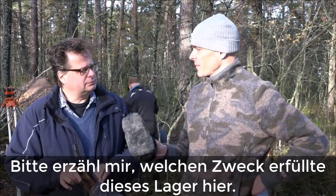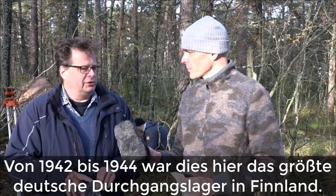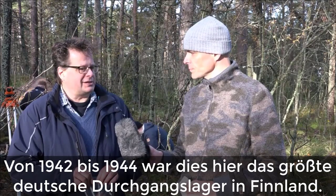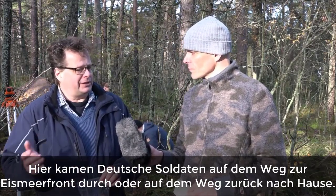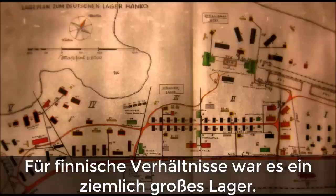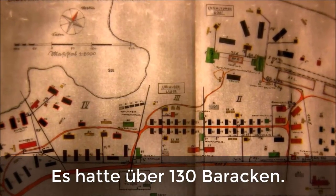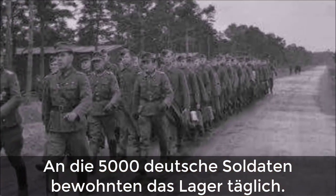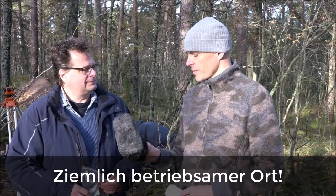Please tell me what purpose did this camp have here? From 1942 until 1944, this was one of the largest transition camps in Finland, through which German soldiers traveled on their way to the front line, to the Eismalfont or home to Germany. This was quite a large camp for Finnish circumstances — it had over 130 barracks, occupied every day by some 5,000 German soldiers going to the front or going home on home leave. Very busy place.